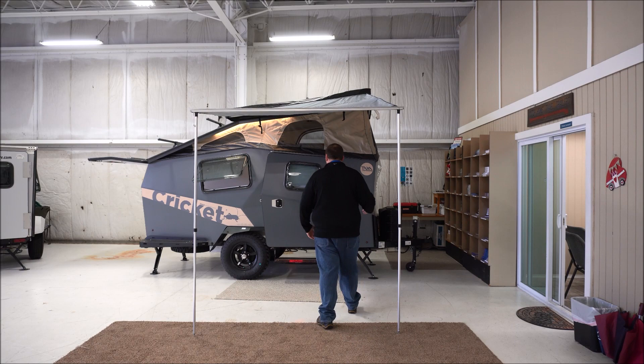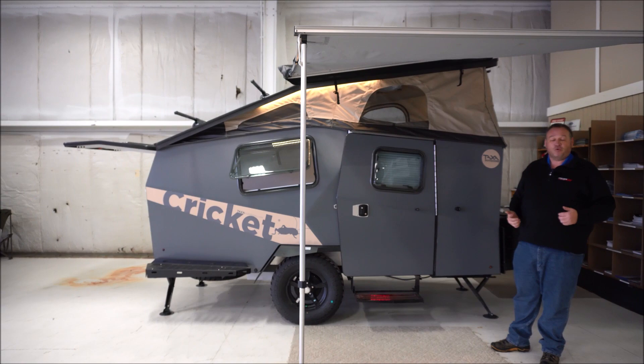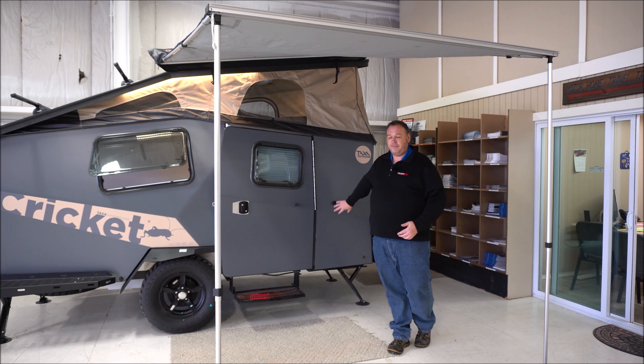Same great construction — Taxa has stuck with the aluminum frame construction. You've got aluminum skin sidewalls, foam block insulation, then aluminum skin again. So very energy efficient, great for wintertime camping, real wintertime camping.